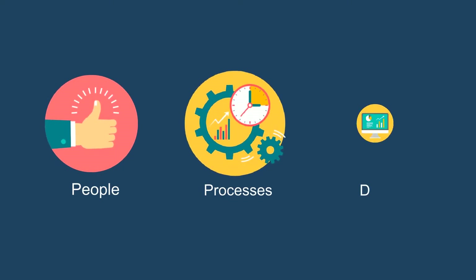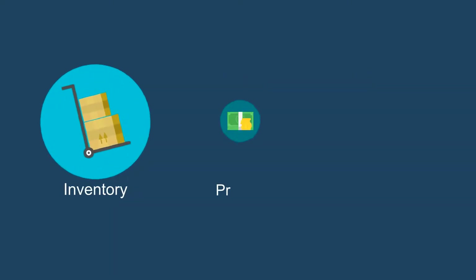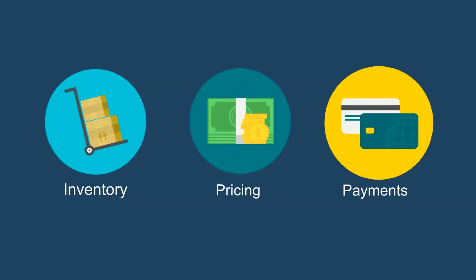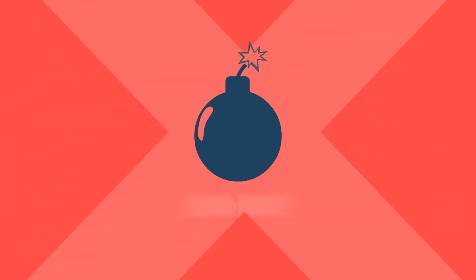PLM can manage products and process management, and ERP can manage supply chain like inventories, pricing, and payments. But Matt's company is stuck in the past, doing everything manually, which is slow and error-prone.